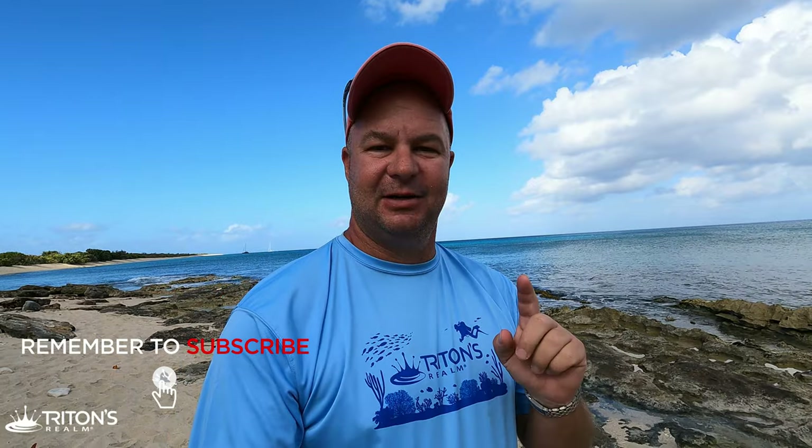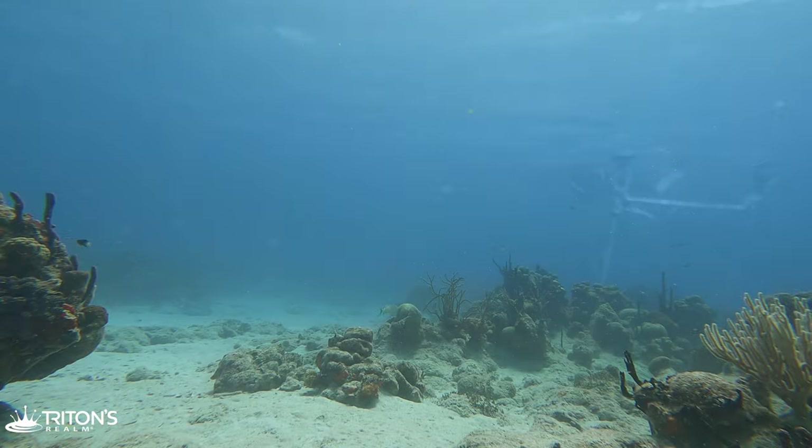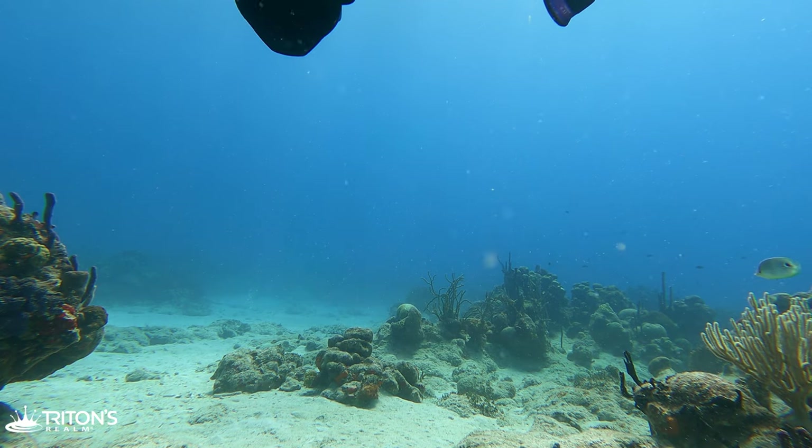Hey guys, my name is Jeff. If you haven't yet subscribed to the channel, definitely hit that subscribe button so you never miss a dive. Let's head under the waves, sit on a patch reef for a little while, and check out some fish.